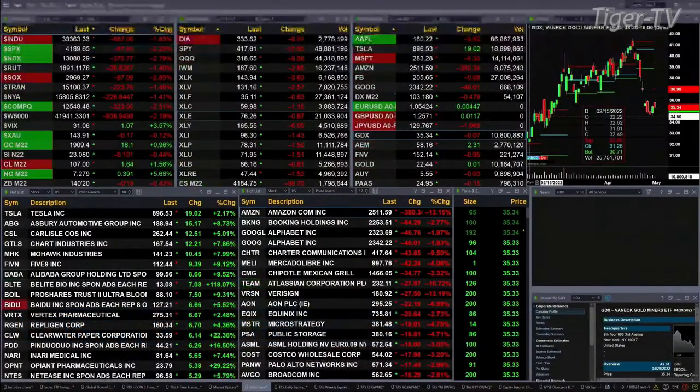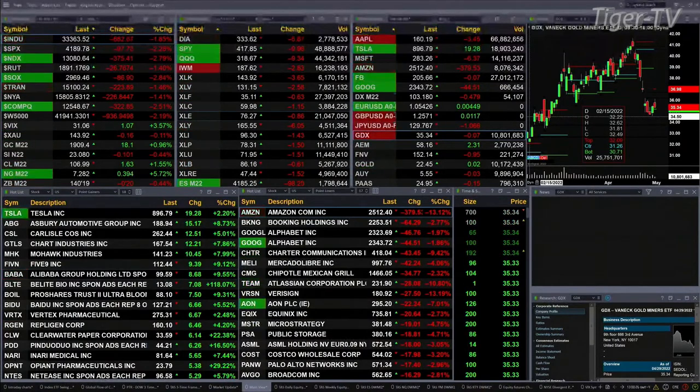Currently we have all the U.S. indices that we track trading to the downside. Dow's off 553, S&P's off 97, Nasdaq 103.75 — that's one and six tenths, two and three tenths, two and eight tenths.